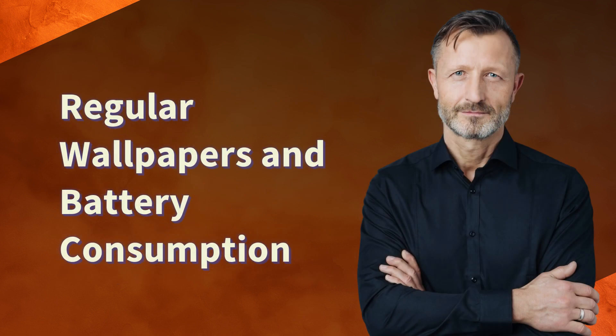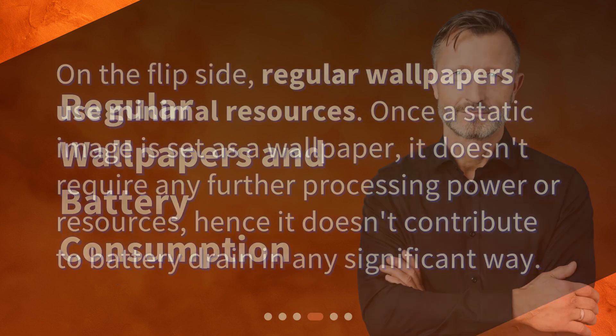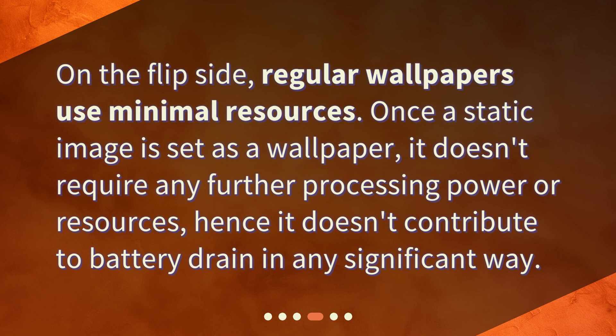Regular wallpapers and battery consumption. On the flip side, regular wallpapers use minimal resources. Once a static image is set as a wallpaper, it doesn't require any further processing power or resources, hence it doesn't contribute to battery drain in any significant way.